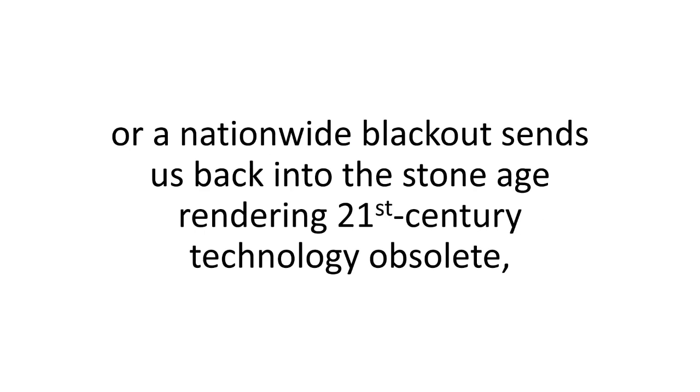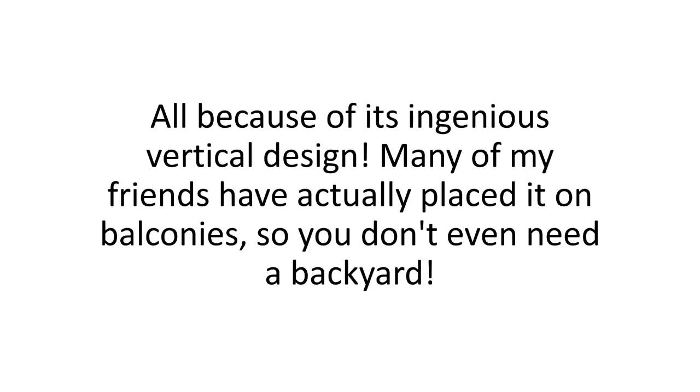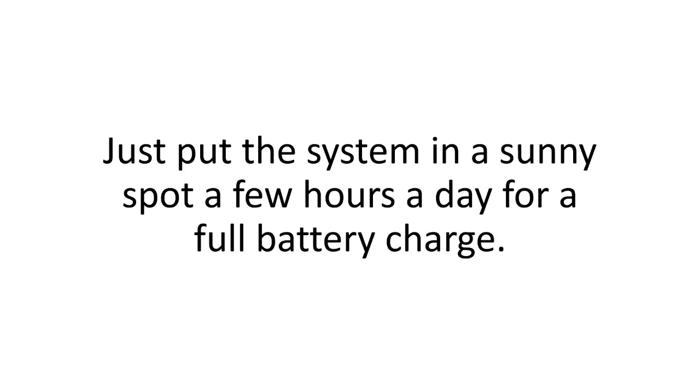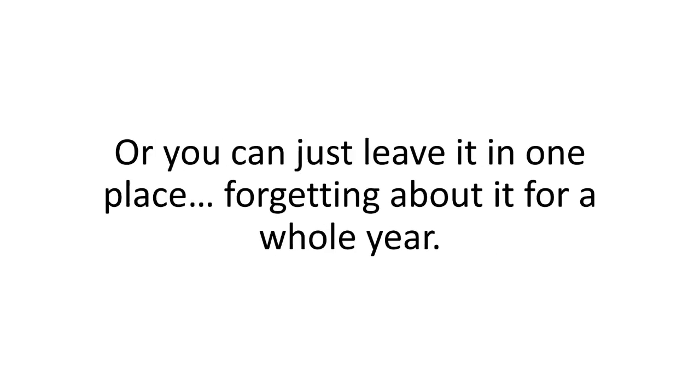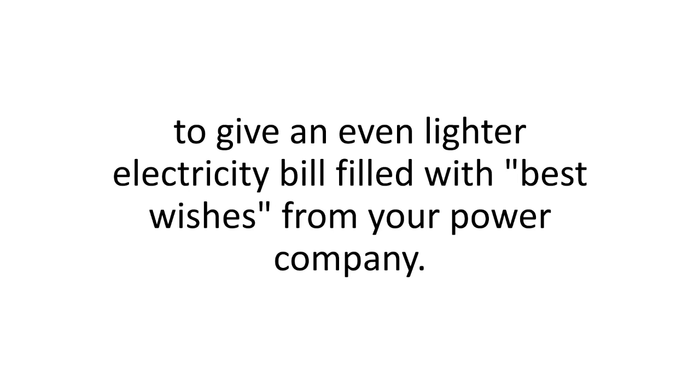Whether it's a nationwide blackout sending us back into the stone age or rendering 21st-century technology obsolete, you'll still be enjoying a good movie with your loved ones, cuddled up on the couch eating popcorn like it's a Friday night. You won't need the space — the Solar Switch system needs only 5% of the surface used in conventional solar panel systems, all because of its ingenious vertical design. Many friends have placed it on balconies so you don't even need a backyard. Plus, there's no maintenance required — just put it in a sunny spot a few hours a day for a full battery charge.